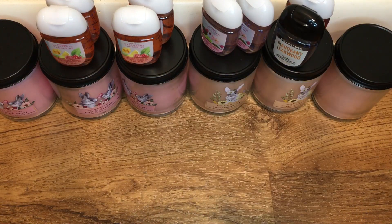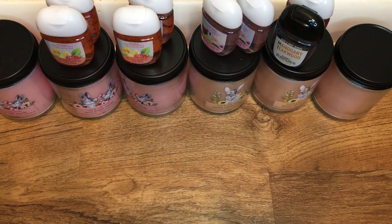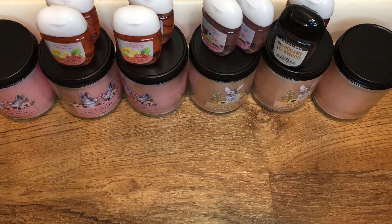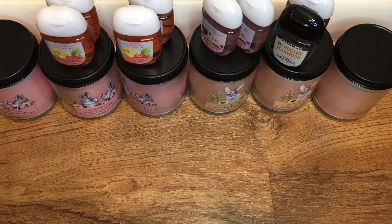And that is my small Bath and Body Works haul! They had the candles on sale and they had the hand sanitizers, so I just picked up a few — I didn't go crazy. I hope you enjoyed this video. If so, please give it a thumbs up, don't forget to subscribe, and I will talk to y'all later. Bye!